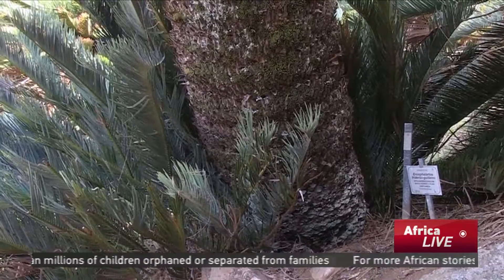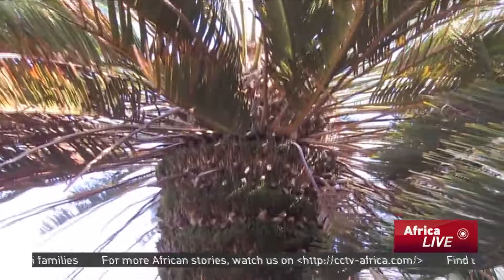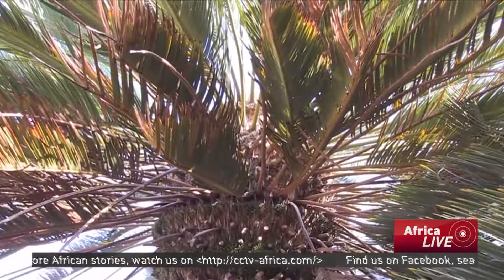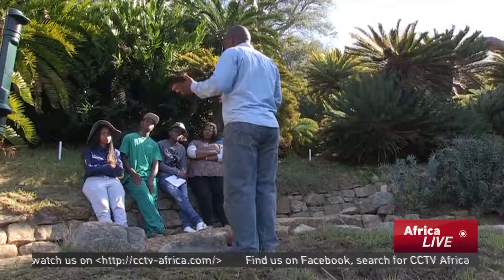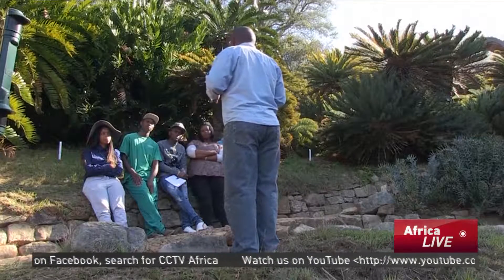While dinosaurs were wiped out 65 million years ago, these hardy plants lived through that and two other mass extinctions, including the one that killed off more than half of the plant and animal species on the planet. But their future is now being threatened.